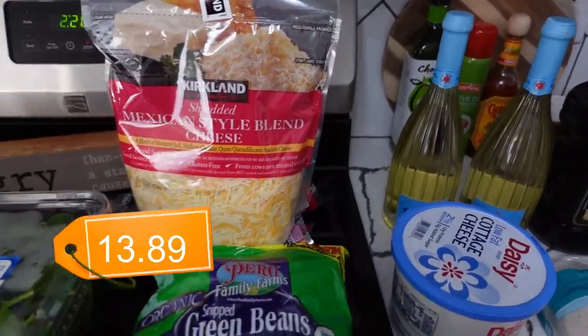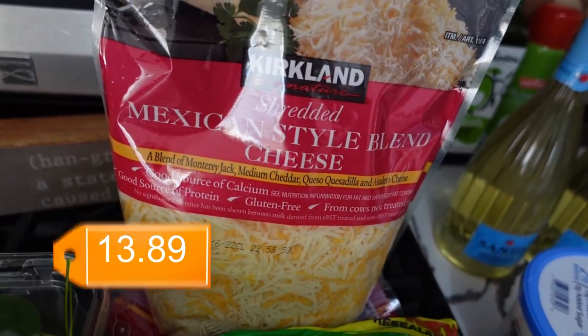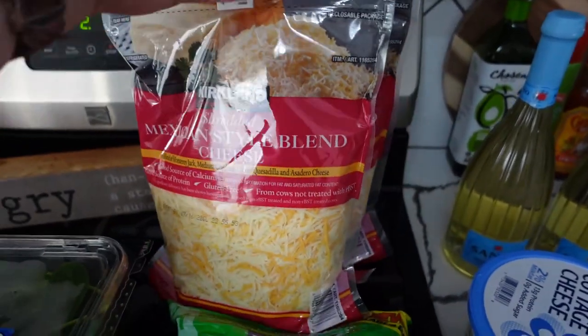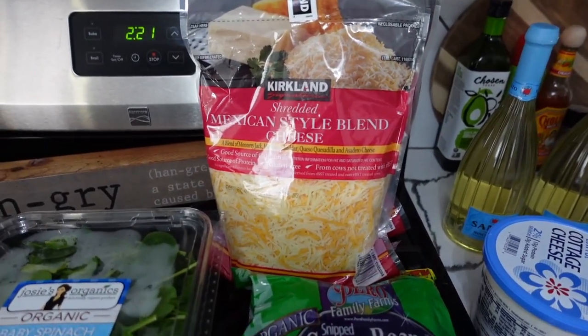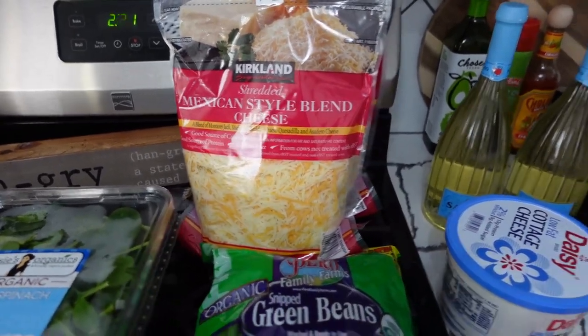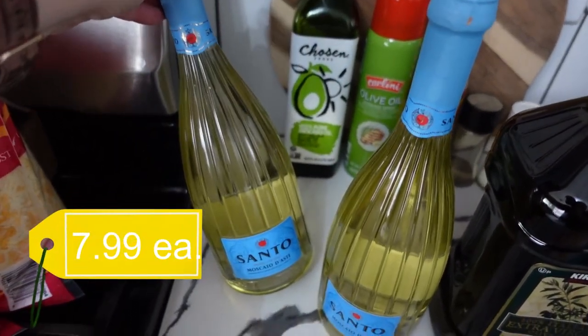I got another giant bag of this Mexican style shredded blend cheese — it comes in a two-pack. It seems like a ton, but I guess we're cheese lovers because we always manage to go through it before it goes bad.